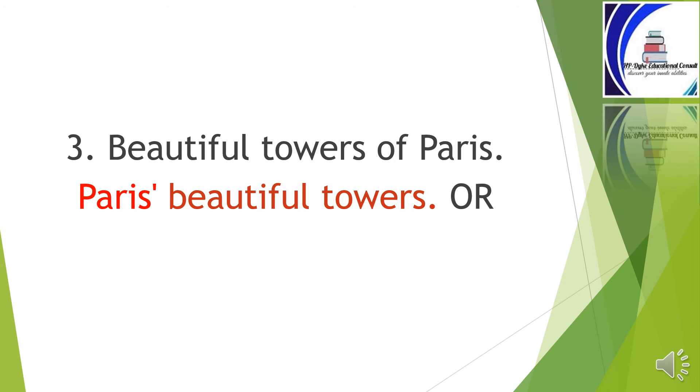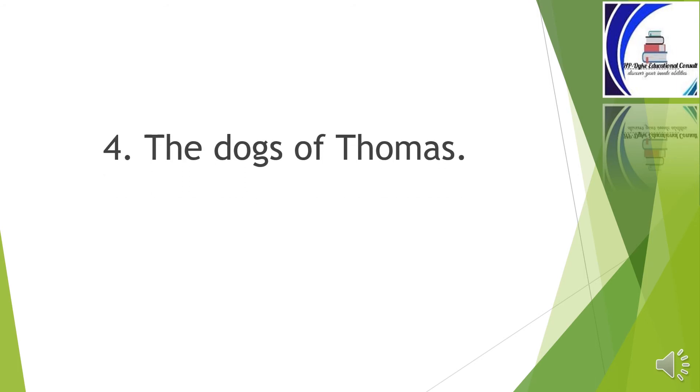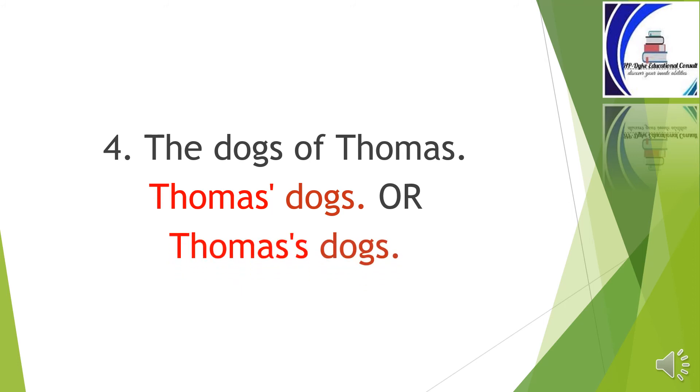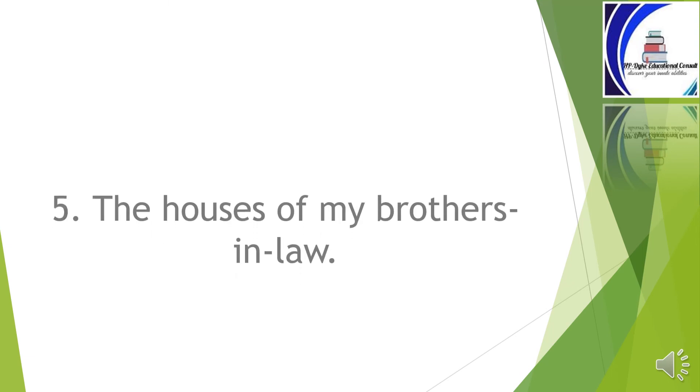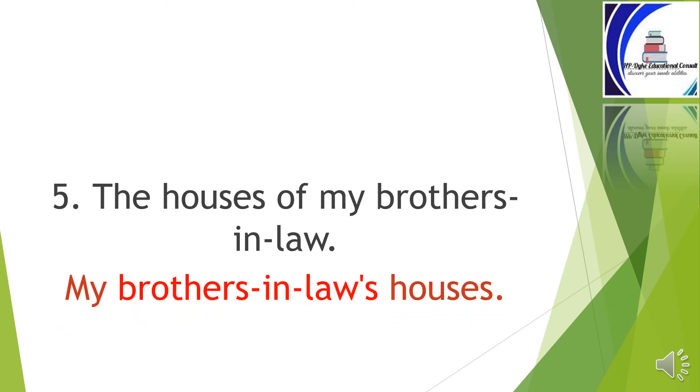Or Paris's beautiful towers, with apostrophe and s. Four: 'the dogs of Thomas' becomes Thomas' dogs — Thomas with an apostrophe after s — or Thomas's dogs — Thomas with an apostrophe and s. Five: 'the houses of my brothers-in-law' will become 'my brothers-in-law's houses.'